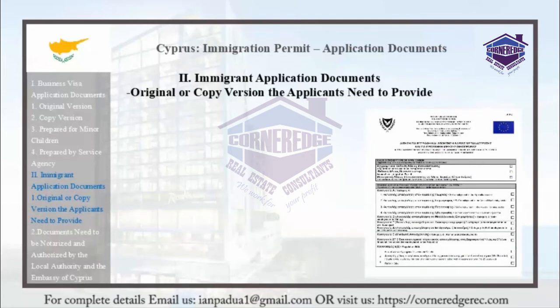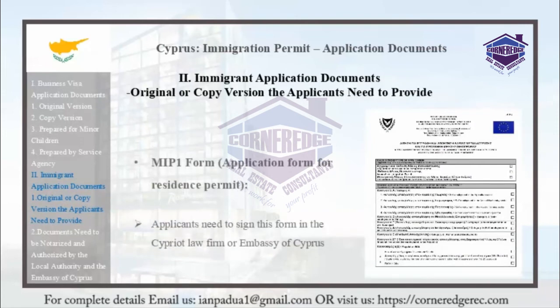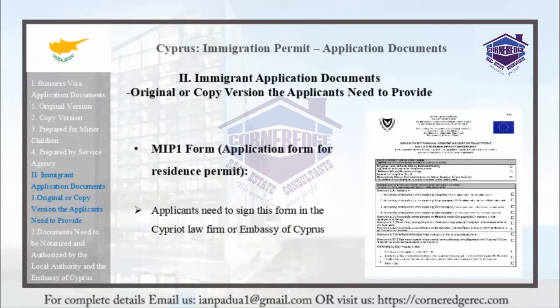The MI P1 form is the application form for a residence permit. Applicants need to sign this form at the Cypriot law firm or at an Embassy of Cyprus.